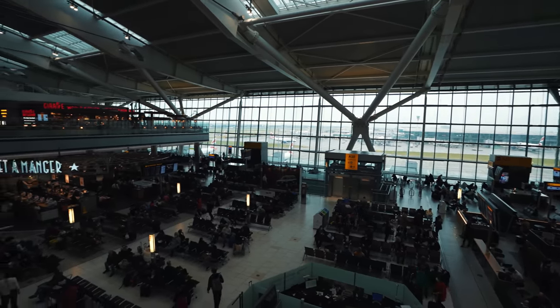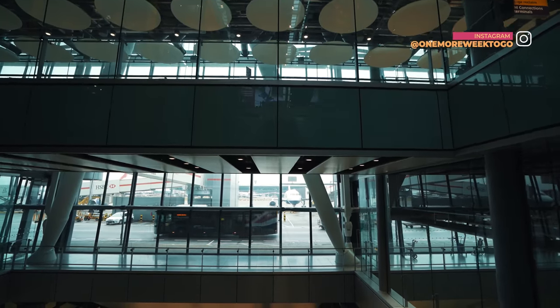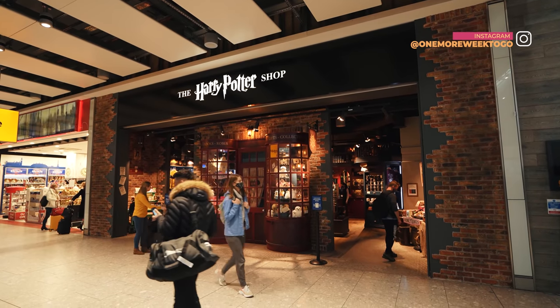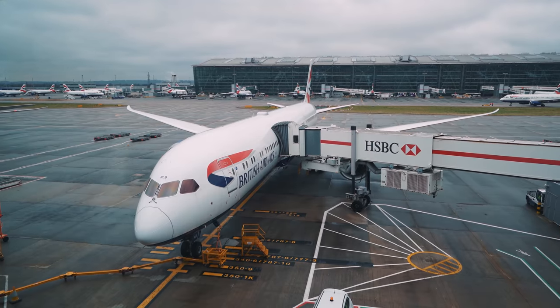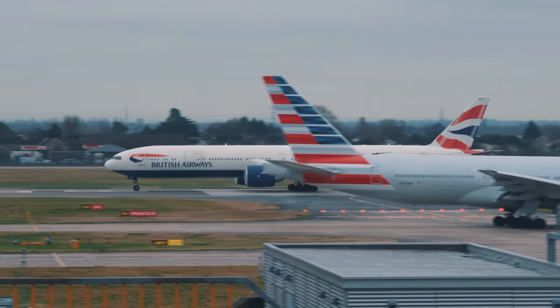After arriving on a flight from Paris in the morning, we had a good five hours to spend at London Heathrow Airport before our late afternoon flight to Vancouver. Naturally, we spent a good chunk of that time doing some plane spotting from the Terminal 5 buildings. The full-sized windows provided some great unobstructed views onto the gates and surrounding apron.